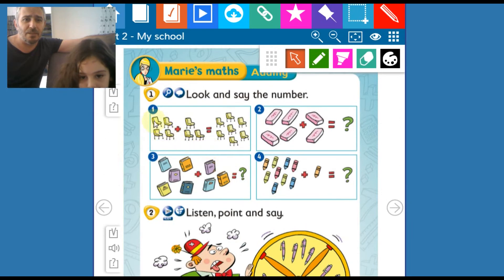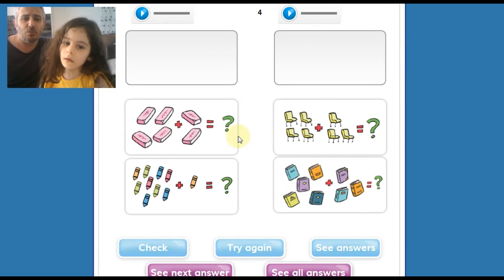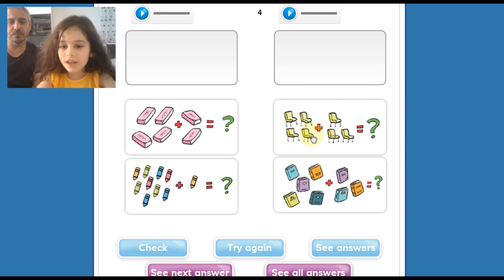Bu sayfada da toplama işlemleri var. Bu V'ye benzeyen ikondan alıştırmalara geçiyoruz. Berlaysha, alıştırmalarını yapalım. 4 erases and 2 erases is 6 erases. 9 pencils and 1 pencil is 10. Evet, ama burada 1 pencil deyince pencils değil — 9 pencils, 1 pencil. Peki buraya geç. 4 erases and 3 erases is 7 erases.